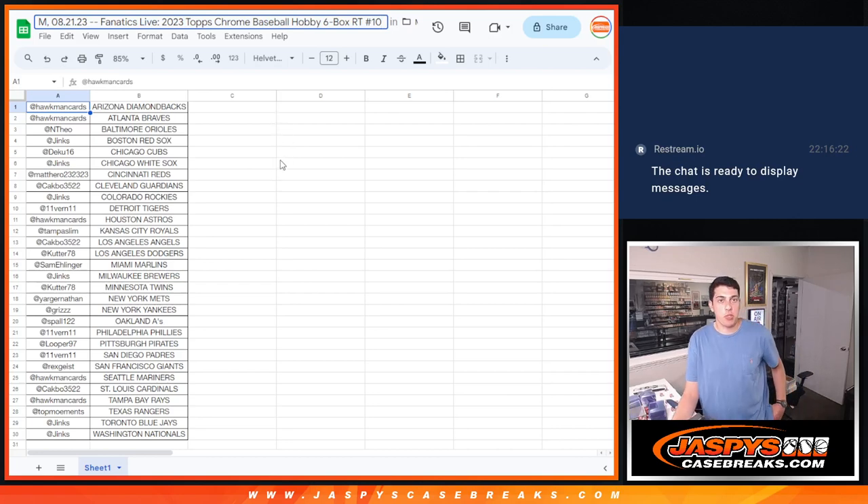What's up guys, Mike Roo with Jaspi doing a quick recap for the 2023 Topps Chrome Hobby 6-box half case break, random team number 10, that was done auction style on Fanatics Live.